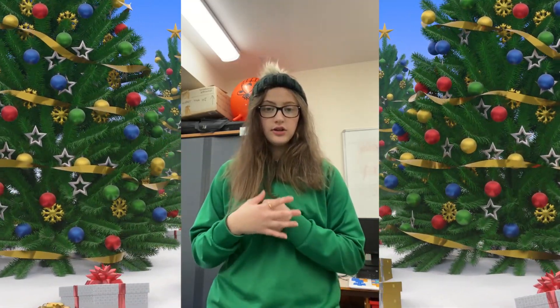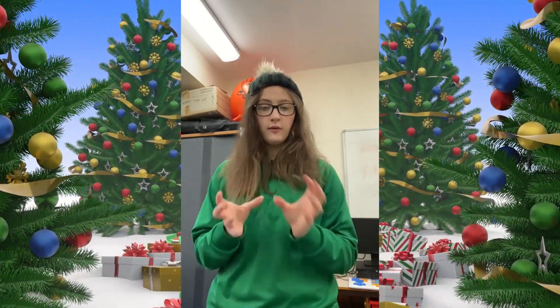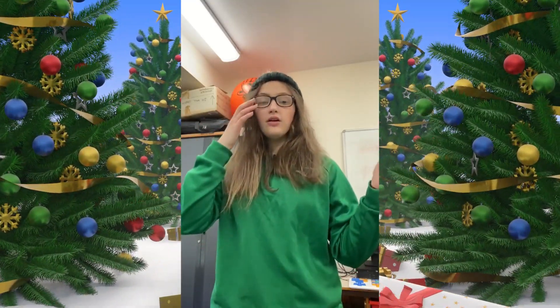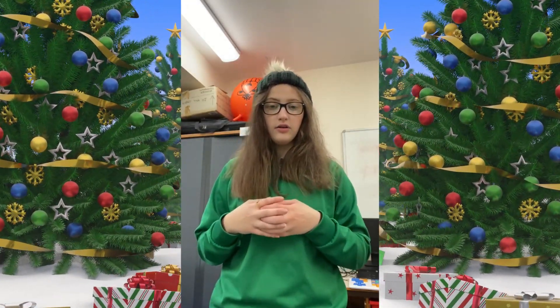Today's activity requires us to help our naughty elf. So you each have a naughty elf at home — whether that is your mum, your dad, your grandma, your granddad, whoever you are with — they are going to be your naughty elf.